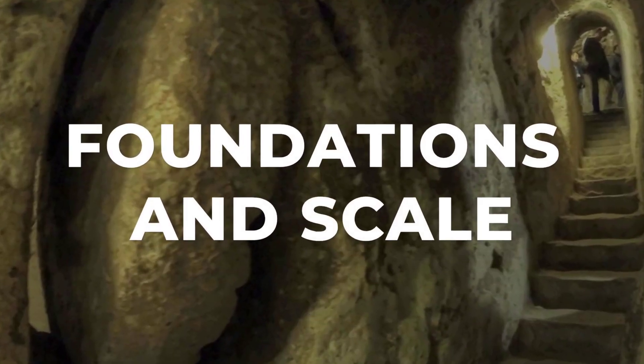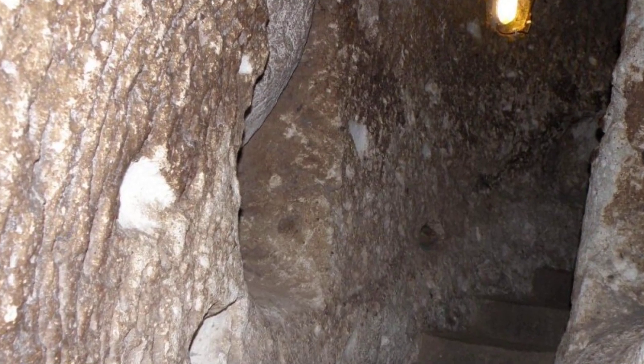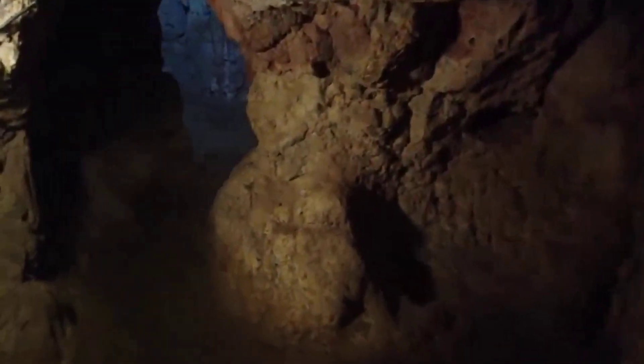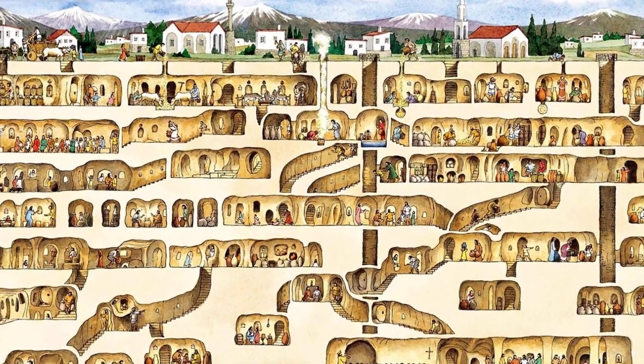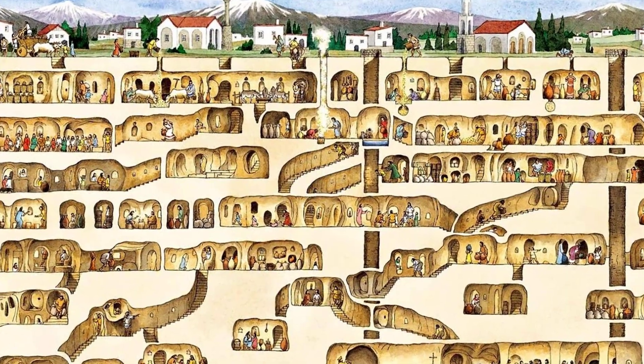Derinkuyu's survival machine starts with the rock itself. Cappadocia's volcanic tuff is soft enough to carve with simple hand tools, yet holds its shape under pressure. This unique geology let ancient builders dig not just sideways, but straight down, stacking chambers and corridors into a vertical city. Each level serves a purpose.